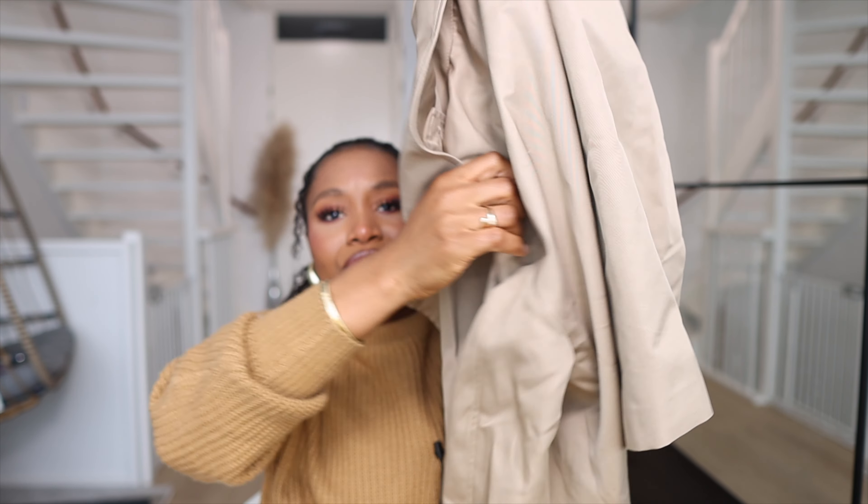We're going to be starting out with H&M — that's the store I got most of the pieces from. So let me show you what I got. The first item I got from H&M is this cropped trench.